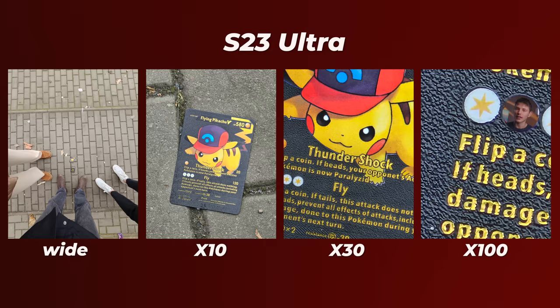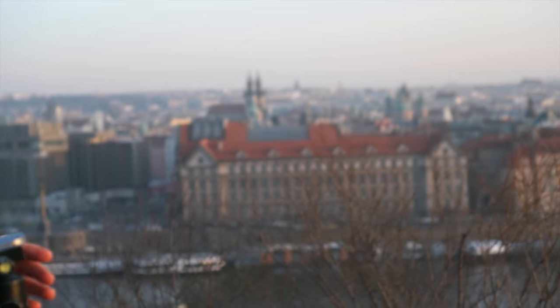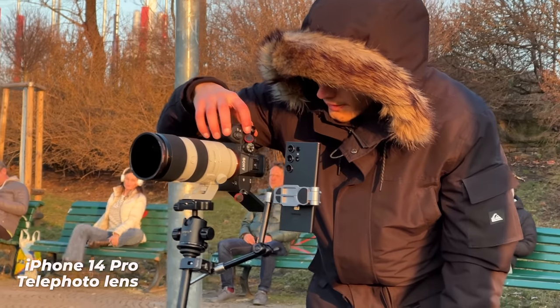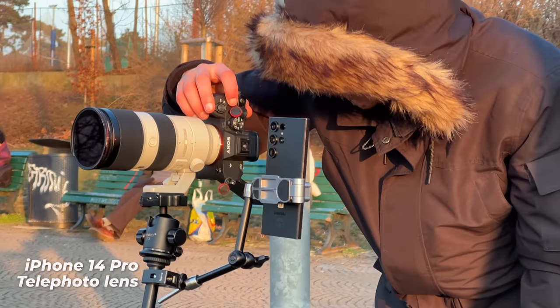So I'd say this is a perfect pocket-sized telescope. The S23 Ultra is definitely a winner when it comes to the telephoto lens. Keep in mind though, both phones do need a lot of light to get the best results. Now, when it comes to image stabilization, I think the iPhone is a bit better at stabilizing its telephoto lens — but mostly because the reach isn't as big, so the overall shake is just less prominent on the iPhone.